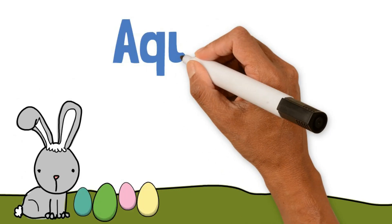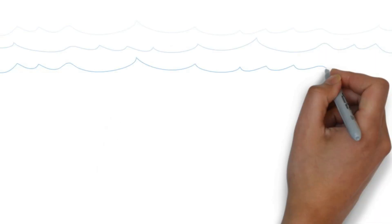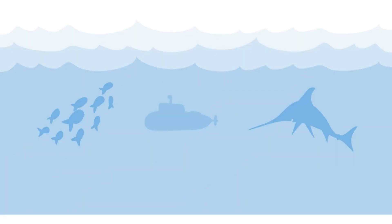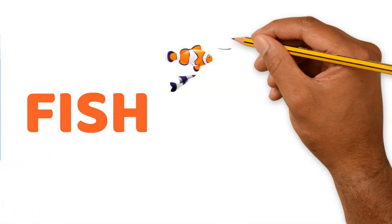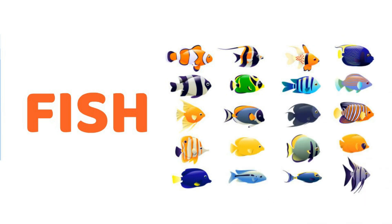Today, we'll learn about aquatic animals, or animals that live in water. So, let's start. First of all, we have fish. Wow, so many fishes in water.